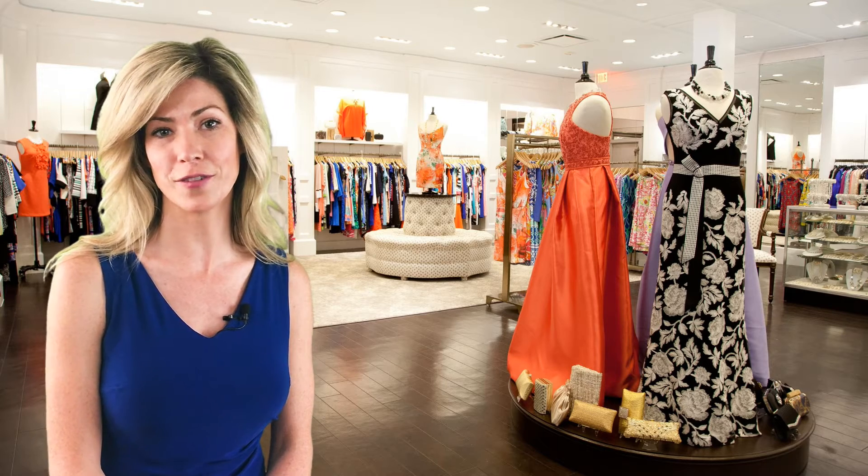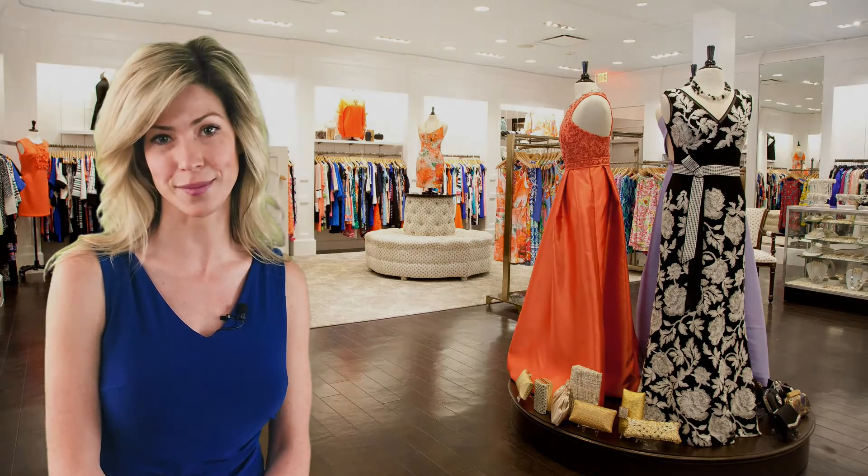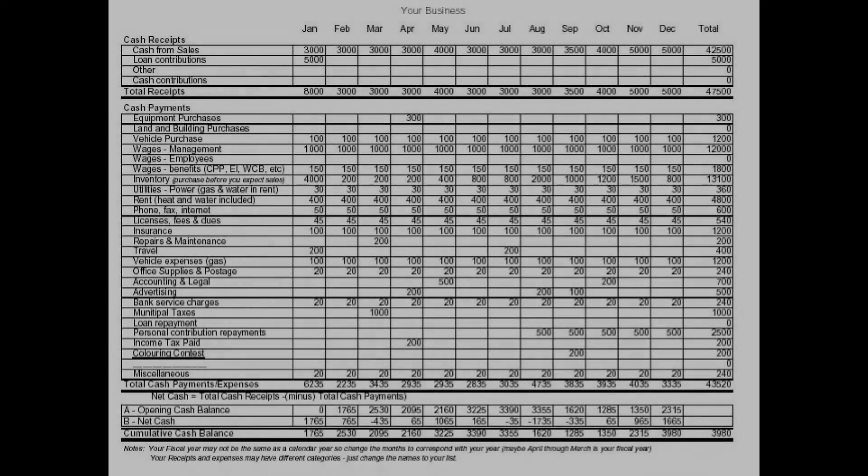You can make your dream of owning a shop a profitable success by implementing these accounting systems. Operating on a cash flow eliminates feast or famine mentality, which leads to overspending and stress.